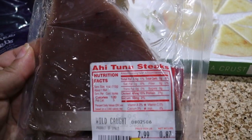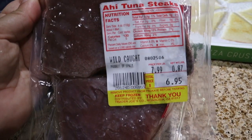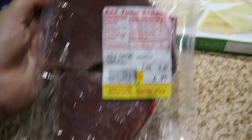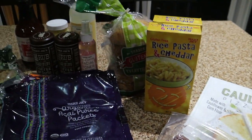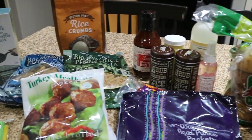The last thing I got were these ahi tuna steaks. I actually meant to get swordfish steaks, but that's okay — we love seafood so I'm sure this will be just fine. And that is everything I got today.